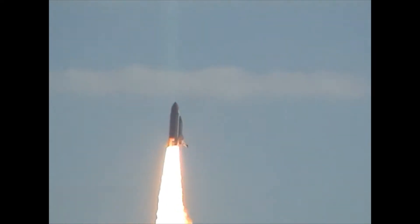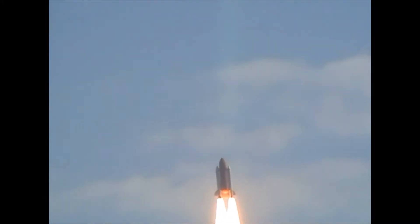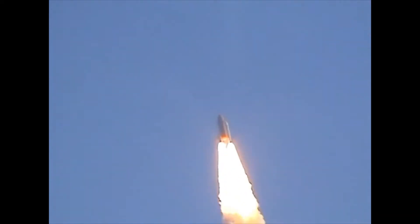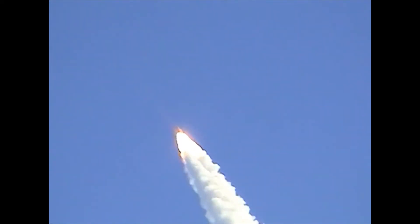Houston now controlling the flight of Columbia. The international research mission is finally underway. Columbia now rolling onto the proper azimuth — about 339 degrees. 1.5 miles downrange from the Kennedy Space Center, 4.5 miles in altitude. The main engines are beginning to rev up to full throttle — 104 percent of rated performance.